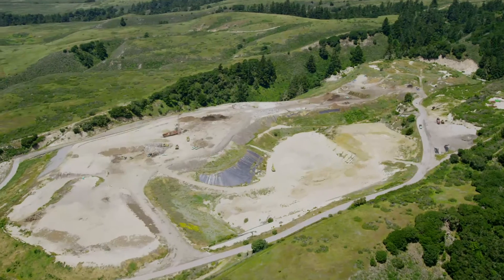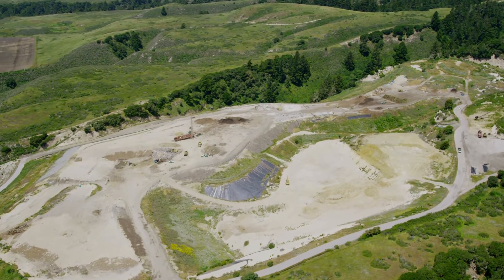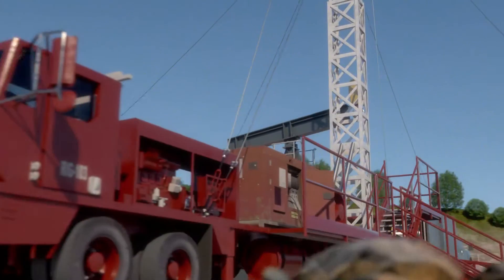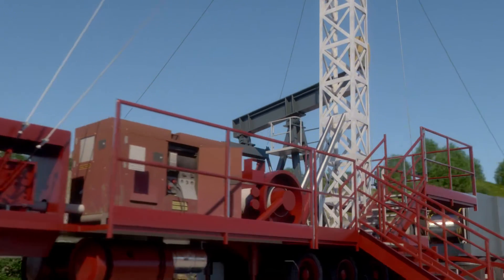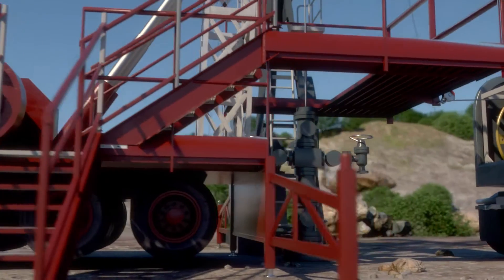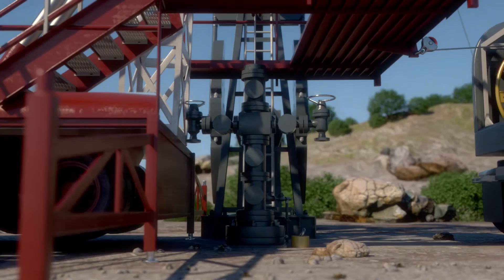Oil wells can sometimes have lower production rates due to contaminations that can clog the well. Traditional methods to stimulate oil wells often involve toxic chemicals, acids, and other technologies that may damage the local environment or the well structure.